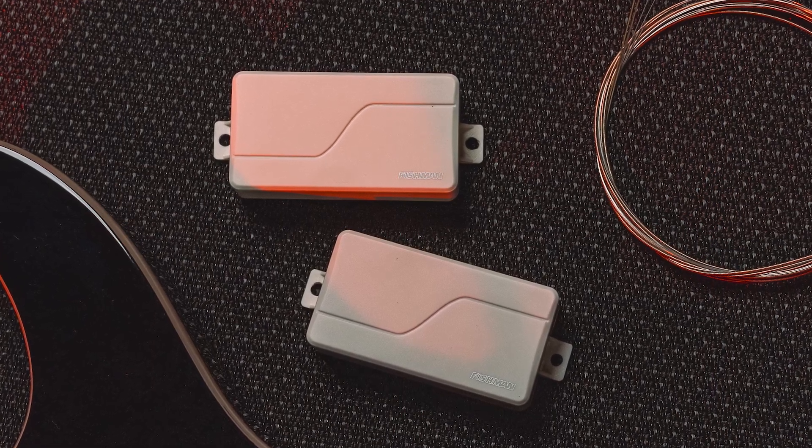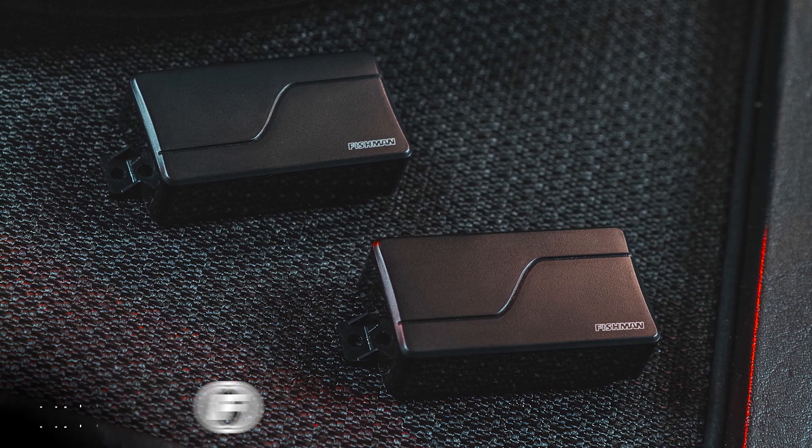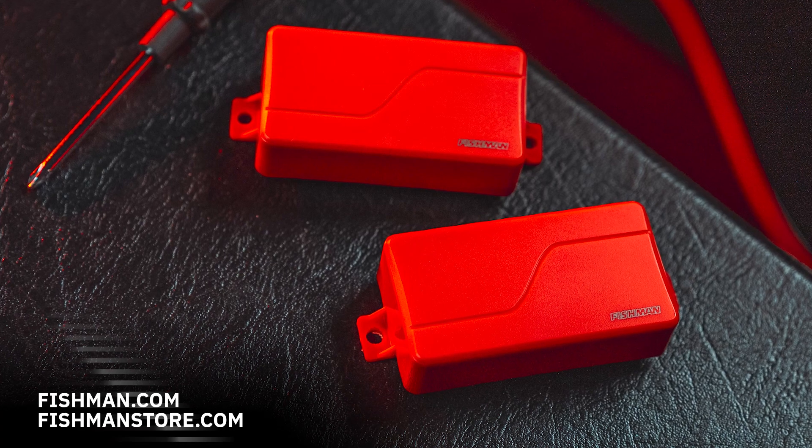Thank you for watching this video. We are very excited about this brand new update to the Modern Series Humbuckers. If you're looking for a set of these, feel free to head over to Fishman.com, FishmanStore.com, or contact your local dealer. Thank you very much.